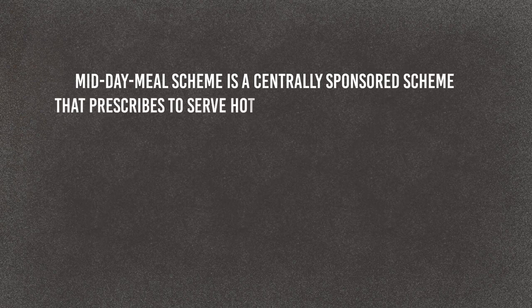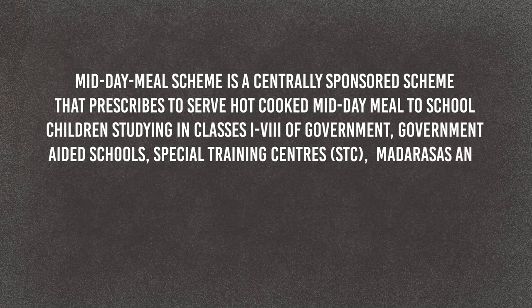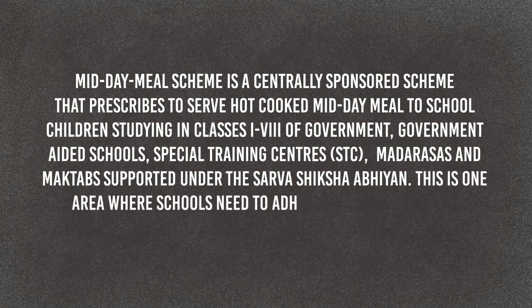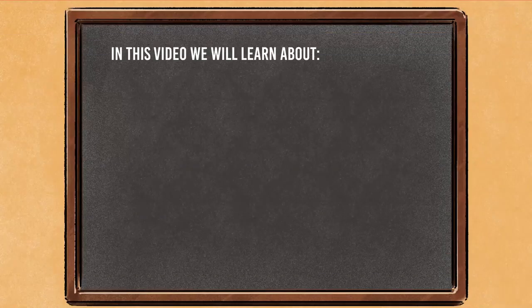Midday Meal Scheme is a centrally sponsored scheme that prescribes serving hot cooked midday meals to school children studying in classes 1–8 of government and government-aided schools, special training centres, madarsas and maktabs supported under the Sarva Siksha Abhyan. This is one area where schools need to adhere to health, hygiene and safety standards as it directly impacts the health of the children.